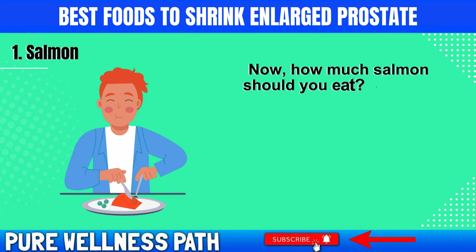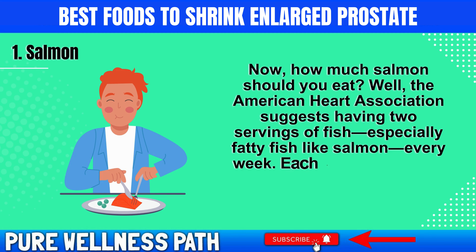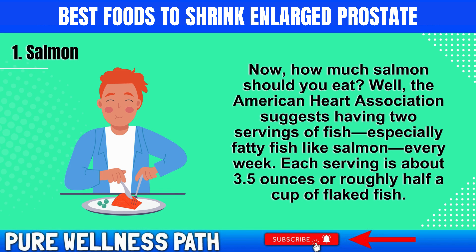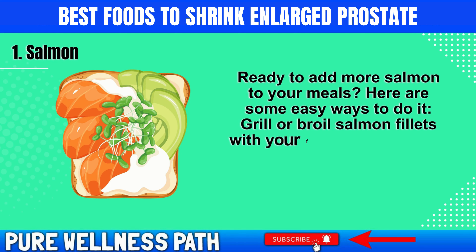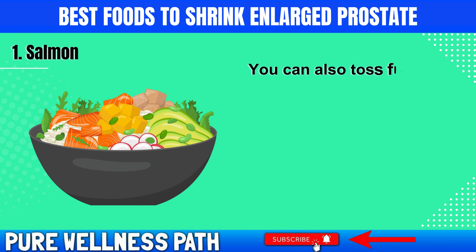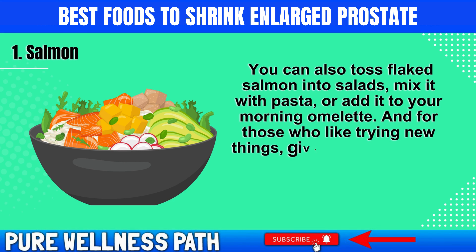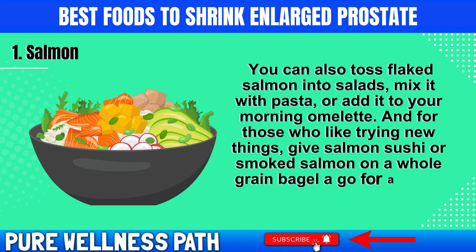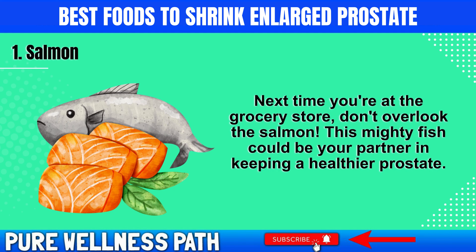How much salmon should you eat? The American Heart Association suggests having two servings of fish, especially fatty fish like salmon, every week. Each serving is about 3.5 ounces or roughly half a cup of flaked fish. Grill or broil salmon fillets with your favorite spices and a squeeze of lemon for a healthy main course. You can also toss flaked salmon into salads, mix it with pasta, or add it to your morning omelet. For those who like trying new things, give salmon sushi or smoked salmon on a whole grain bagel a try.